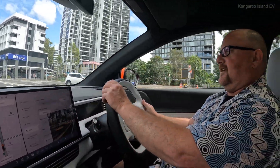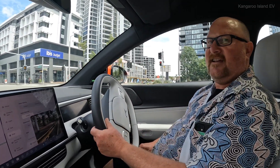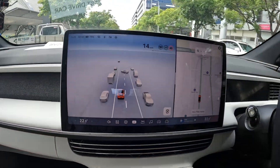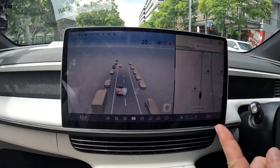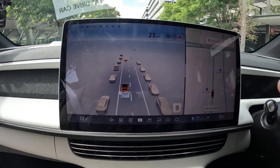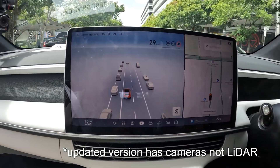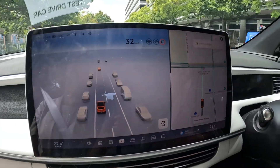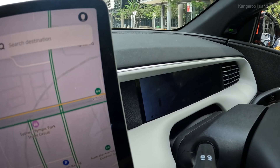We are in the Xpeng G6, lovely car, nice orange colour, very well put together, very nice to drive, good job. Look at that — I guess it's radar, so it's showing the other cars that are around us, and the maps, and it's got a nice instrument cluster which for me is a must. I can see driving this on the daily, very nice.